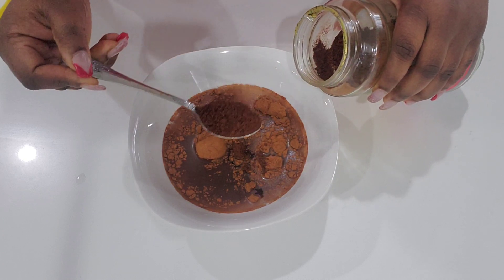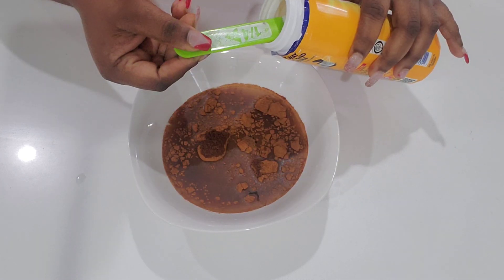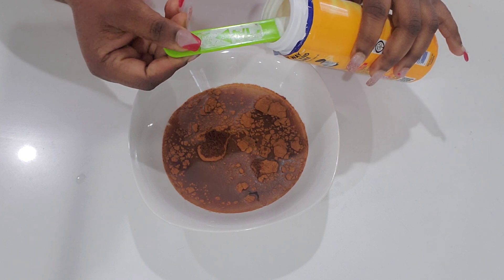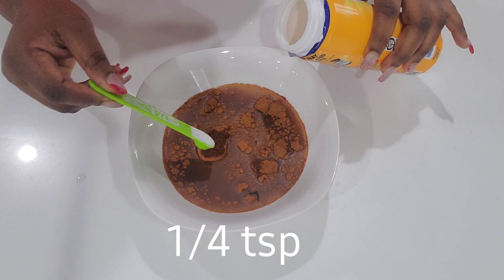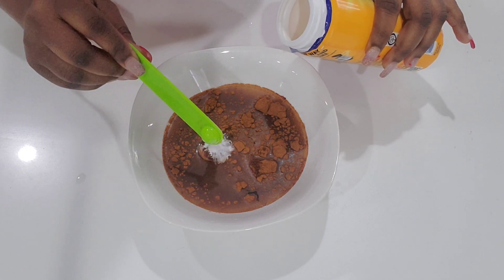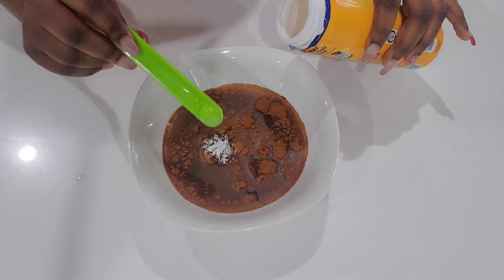I'm adding one quarter teaspoon of baking soda. Baking soda is a clarifying agent — it will remove all dirt and excess oil on the scalp and hair.